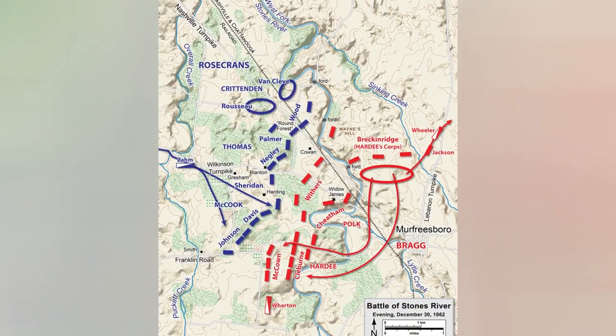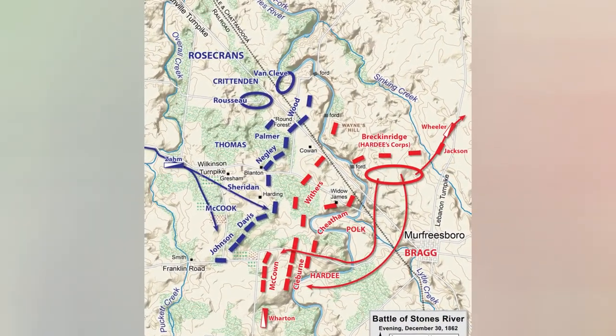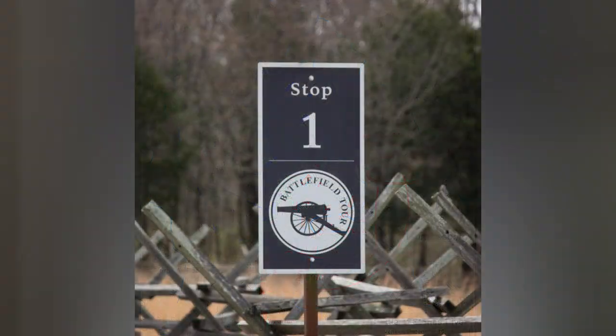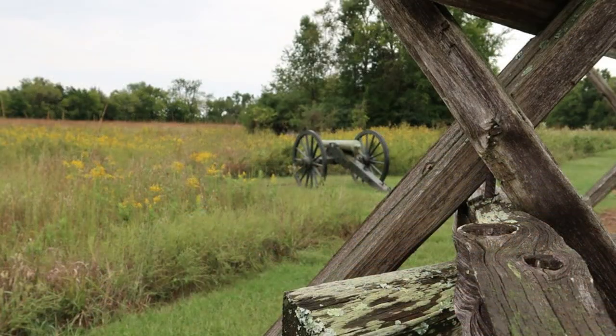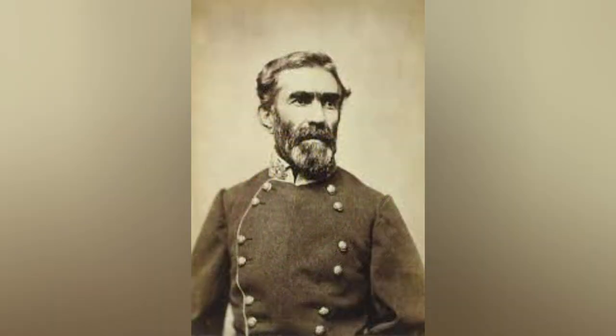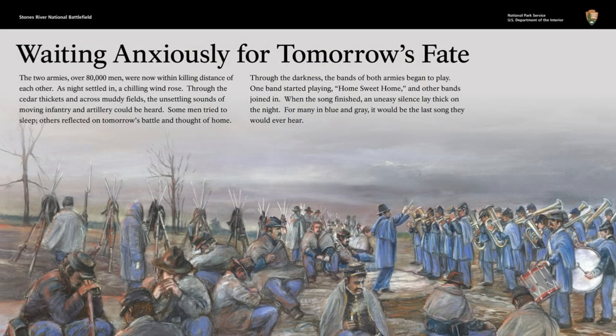Tour Stop 1: The Eve of the Battle. The Union Army set its lines with its left lying on the Stones River, running south along McFadden's Lane. This line stretched for about three miles. The Confederate Army of Tennessee, commanded by General Braxton Bragg, held roughly parallel positions from a quarter to a half mile to the east. While the men in blue and gray tried to rest, the commanders planned the coming fight.